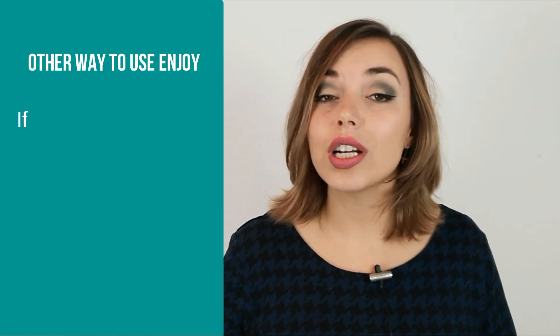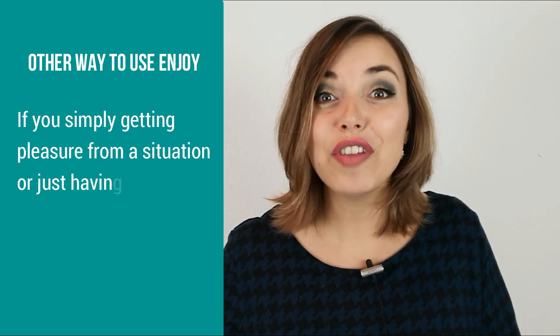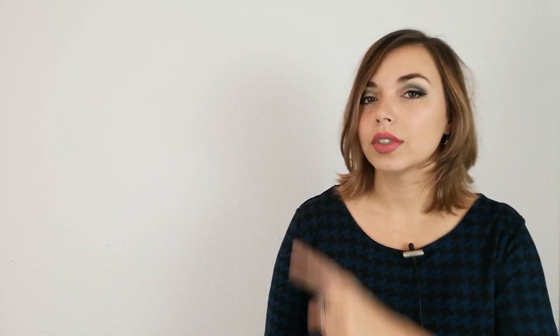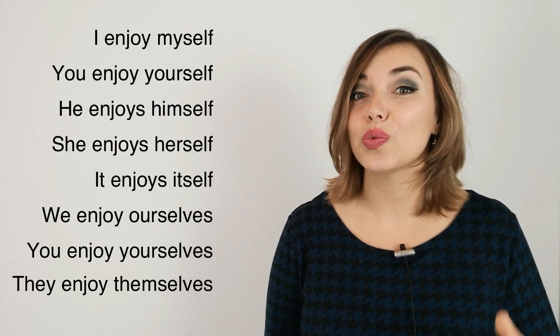Now there is one more way of using enjoy. If you are simply getting pleasure from a situation or just having a good time, we are going to use a reflexive pronoun after enjoy. Here is the list of the reflexive pronouns used with enjoy.